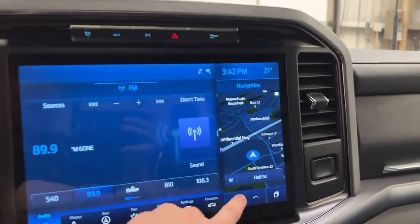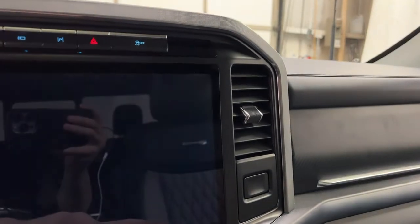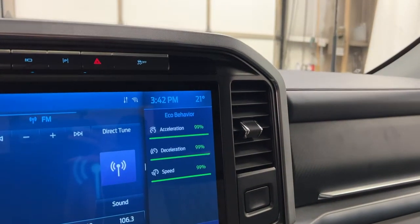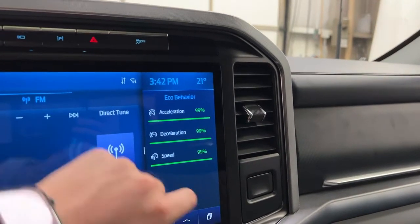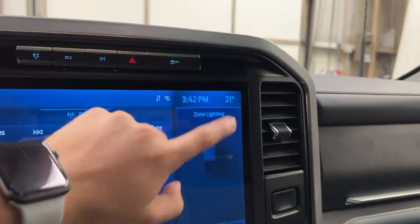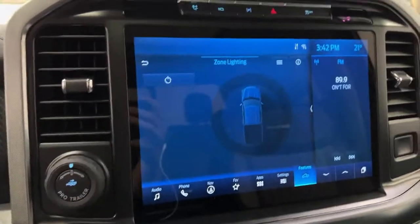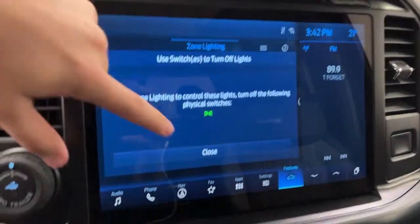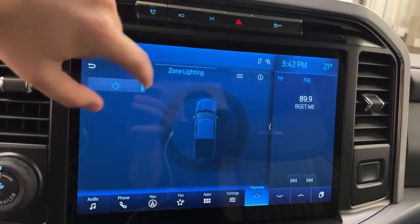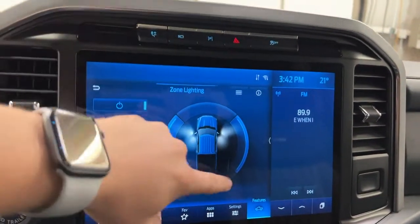Getting back to the audio, there's a quick settings tab on the side with fuel economy and eco behavior controls. This is super customizable. You can also control your zone lighting — so if you're at a campsite and need to light up the area, you can turn on all the lights around the F-150, use all zones, or do independent zones.